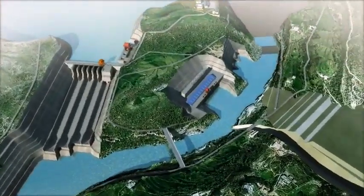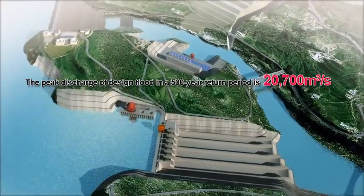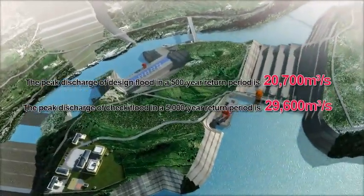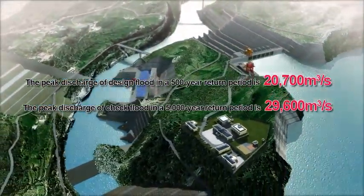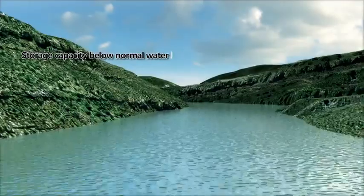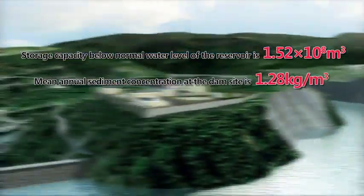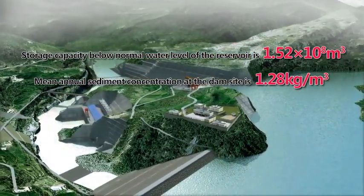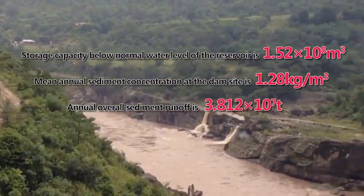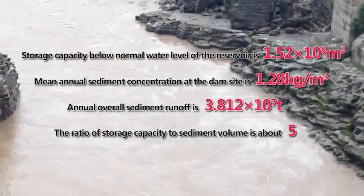The hydropower station features heavy flood. The peak discharge of the design flood in a 500-year return period is 20,700 cubic meters per second, and the peak discharge of the check flood in a 5,000-year return period is 29,600 cubic meters per second. Storage capacity below normal water level is 152 million cubic meters. Mean annual sediment concentration at the dam site is 1.28 kilograms per cubic meter, and annual total sediment runoff is 38.12 million tons. The ratio of storage capacity to sediment volume is about 5.